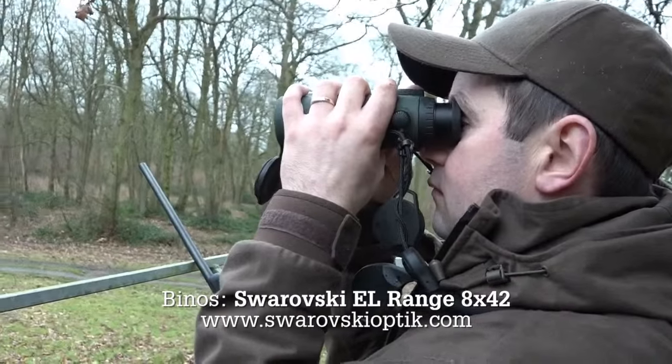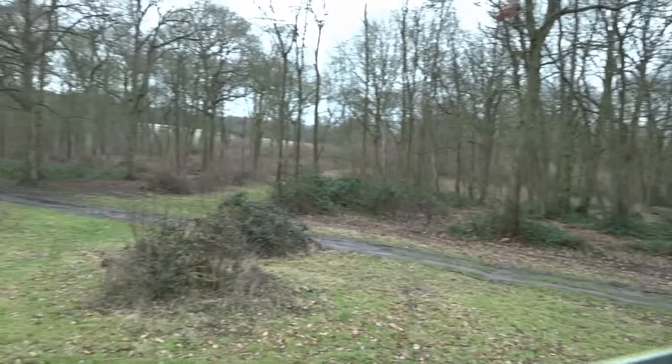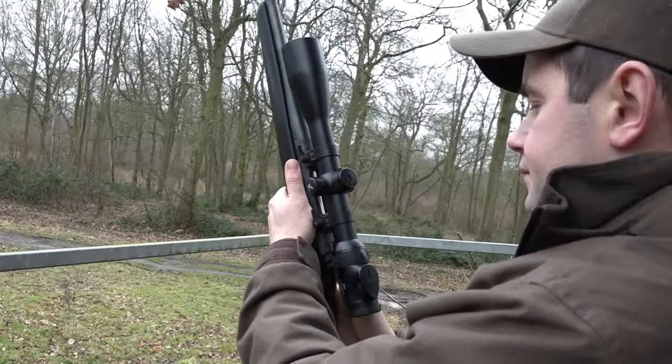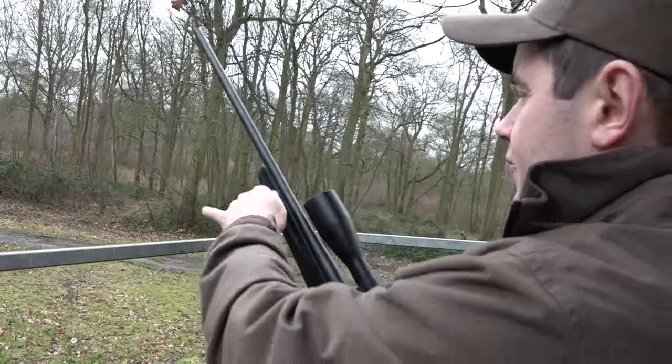John may be new to these shores, but he's an accomplished stalker back home in the Emerald Isle. We're all from Ireland with Jason Doyle, always a guest of Geoff Garrod's, here to try to find my first muntjac buck. I've never actually seen a muntjac in the real skin before, so it should be interesting. So all we want now is a bit of luck.